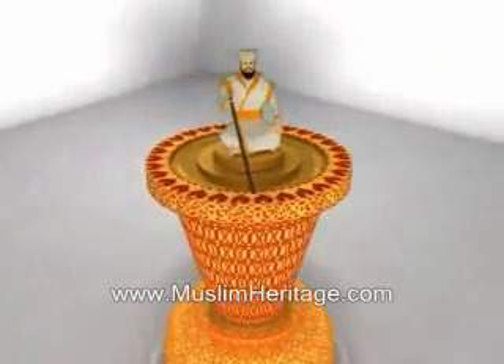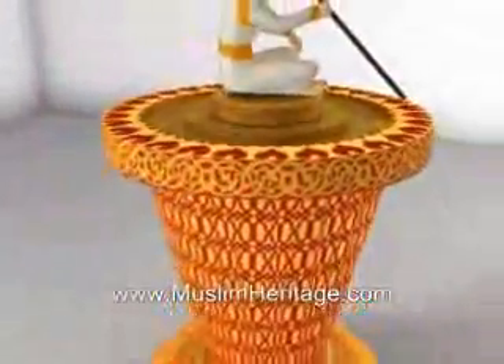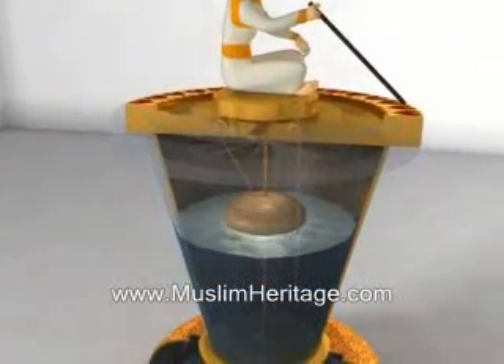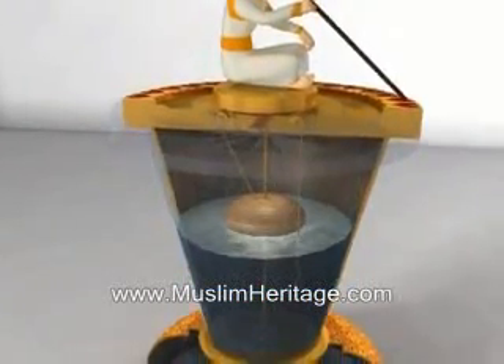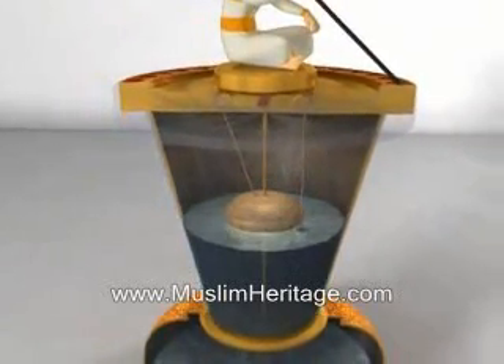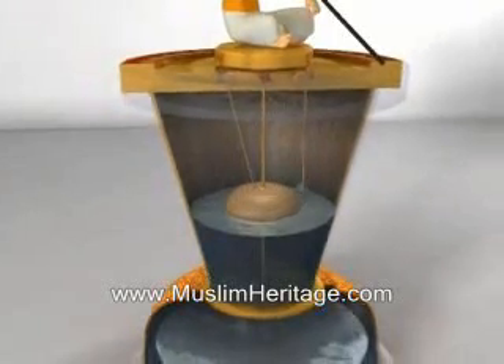The robotic scribe sits on a pulley, which is driven by a float and a counterweight. The float slides freely up and down a calibrated ruler. Half submerged in the water, the float's position is dependent on the level of the water. To measure time accurately, the drop in water level has to be constant.